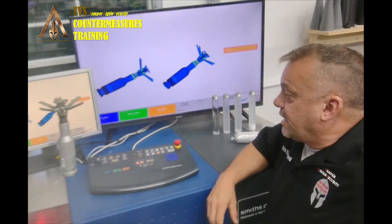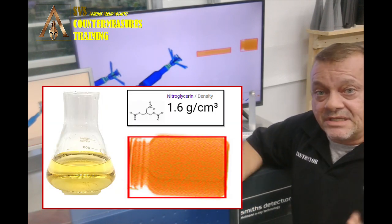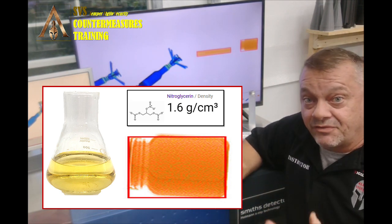We run the nitroglycerin simulant through the X-ray and — bam — we get a red box. We get automatic detection. The system is detecting all of the organic-based explosives thrown at it, as expected.